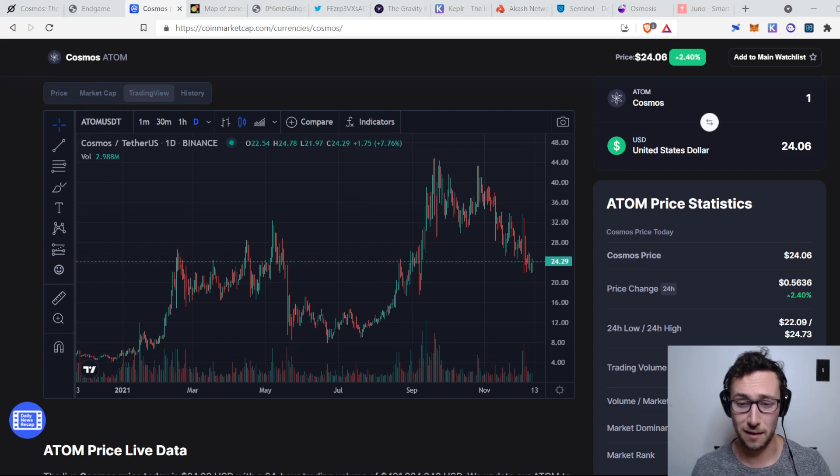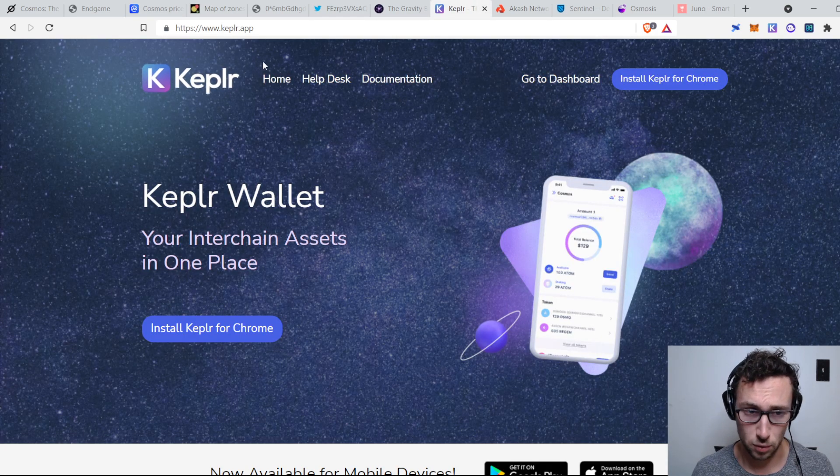If you're interested in getting into the Cosmos ecosystem, Atom is available on most exchanges — it's available on Coinbase, it's available on Binance, it's available on almost everywhere. If you want to get into the other apps, you will need a Keplr wallet. You can get that at keplr.app — Keplr spelled K-E-P-L-R — and you just install it as an extension on Chrome or Brave, and it works similar to MetaMask.